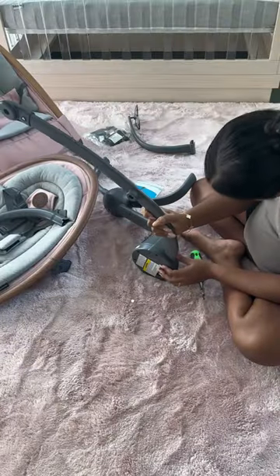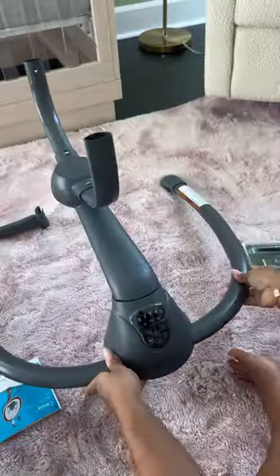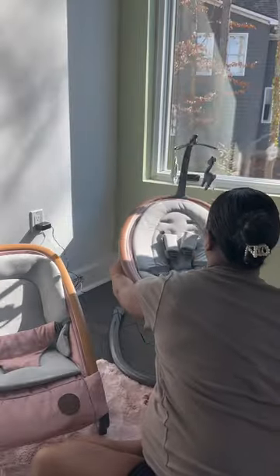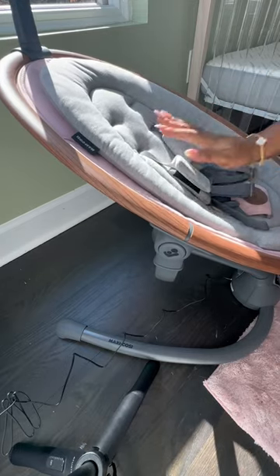I'm literally living for this pink. This swing was super easy to put together — probably took me like five minutes. I just love the shape of this swing, it's so different. The mobile is not overstimulating. You can turn the seat at a 90 degree angle or have it front facing, and you can also adjust it to recline.